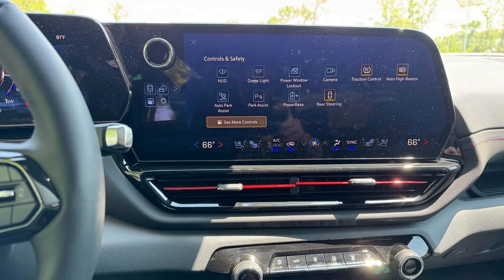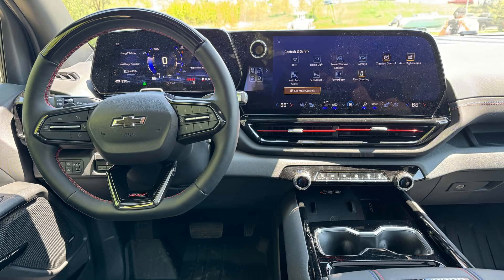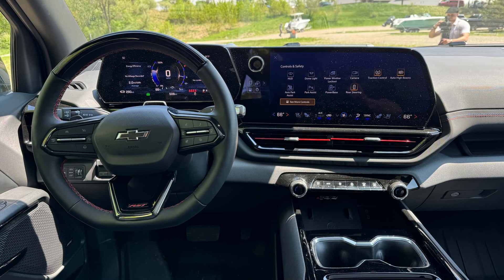When it comes to construction alone, the Silverado EV is more intriguing than its Ford rival, which has been a crosstown competitor for years. The gas truck base was modified to allow the F-150 Lightning to run on batteries.